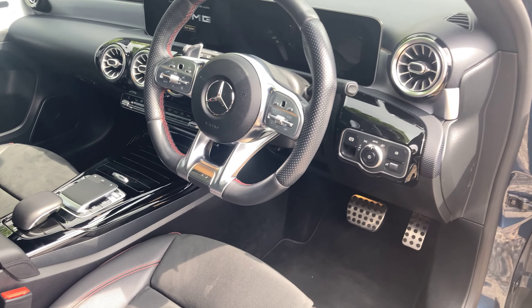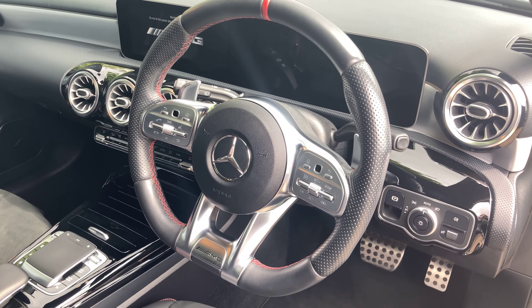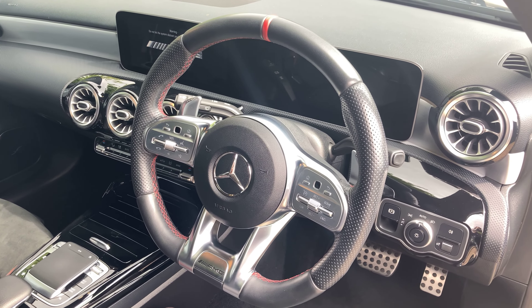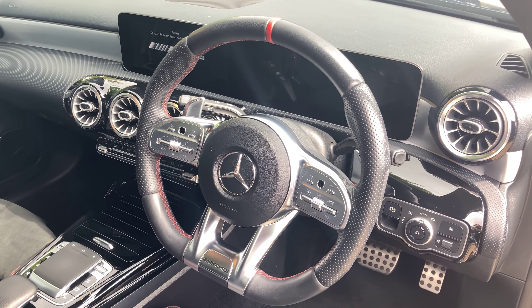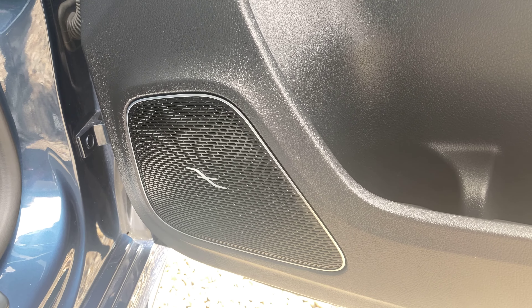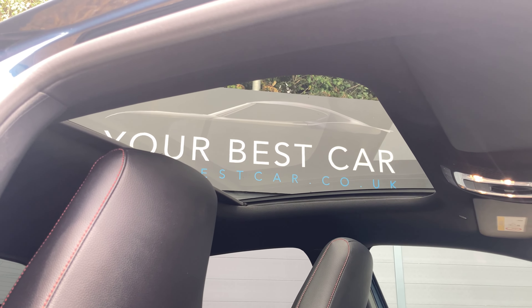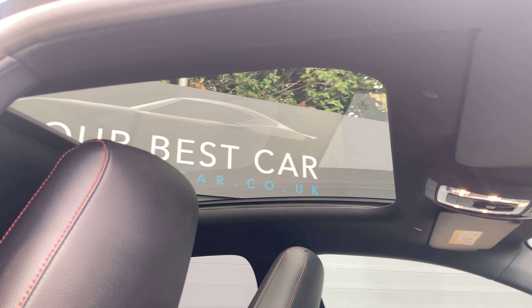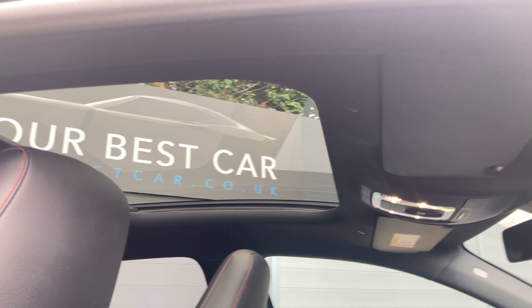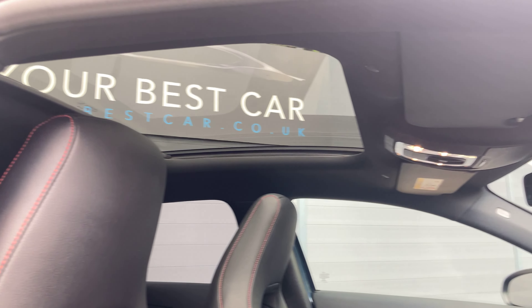You've then got a leather wrapped multifunction steering wheel, again with red stitching. You've got your multimedia buttons, voice control, and paddle shifters for switching into manual mode. You've also got the upgraded Burmester surround sound system, and up above you've got an opening glass sunroof that comes with a sun blind — you can see in the photos how it looks when the glass pane is tilted and slid back.